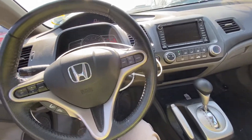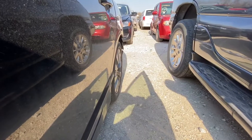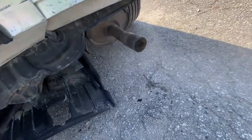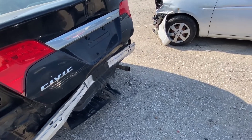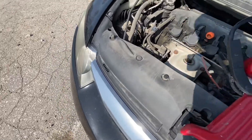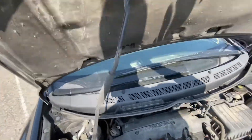Let's see how the engine sounds — giving it a couple of revs. We do have some smoke, but probably it's just steam from the car sitting. It doesn't look like blue smoke or burning oil — more like white steam. The engine is running very smooth.